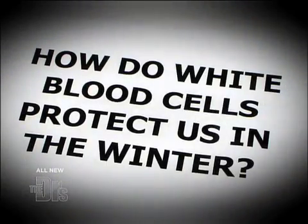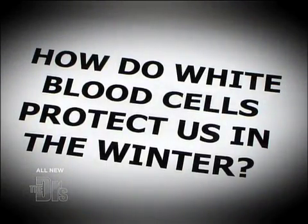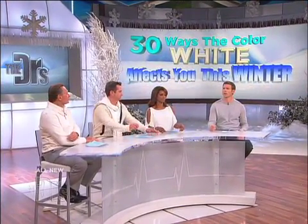How do white blood cells protect us from illness during the winter months? Well, white blood cells are such an important part of the immune system. There are several different types, but one of the most common is called a neutrophil.